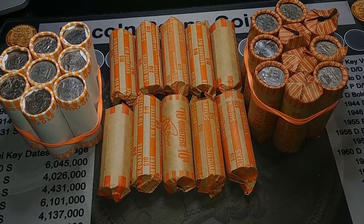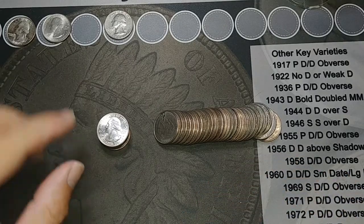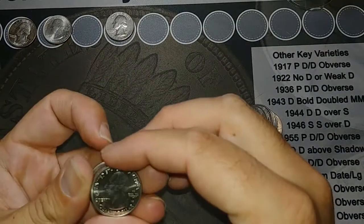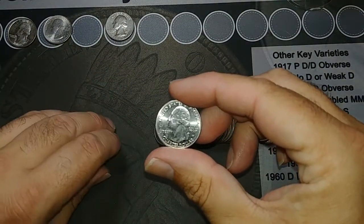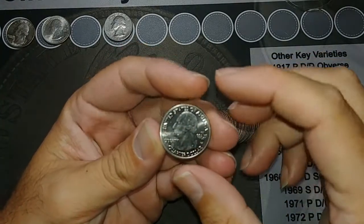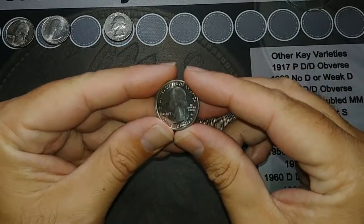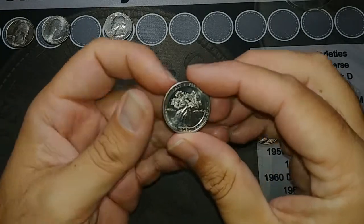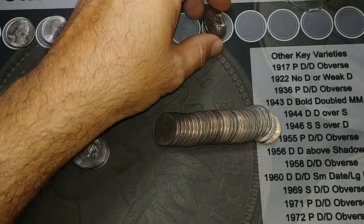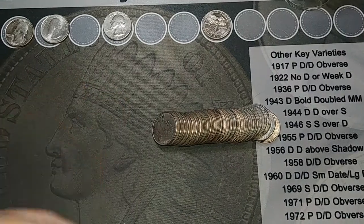We are on roll 14 and we got a West Point. I grabbed the bunch, looked at it, flipped it over, saw the W. I haven't turned it over yet so I don't know what it is, but I do know it's 2020 because of the V75 privy mark. Let's take a peek — Salt River Bay! I'll take it. First real find — let's keep going, hopefully we can find some more.